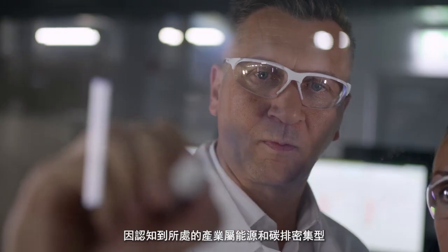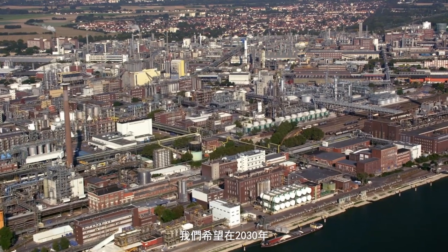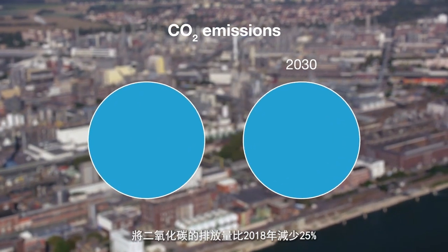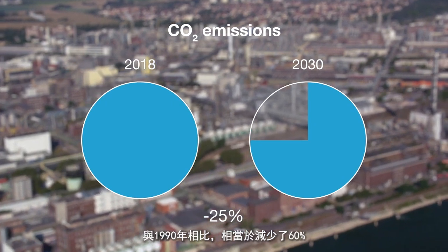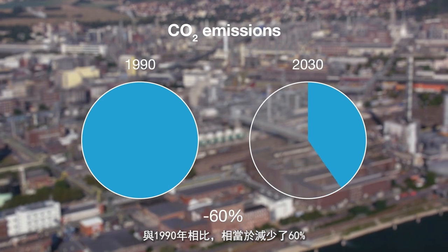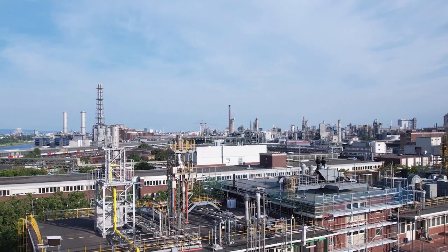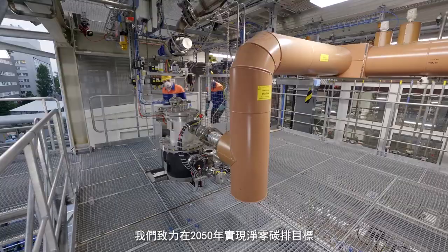We've also set ambitious climate protection targets for our own production, recognizing that our industry is energy and carbon intensive. By 2030, we want to reduce our absolute CO2 emissions by 25% compared with 2018. Compared with 1990, this corresponds to a reduction of 60%, which even exceeds the European Union's target. We are committed to making BASF net carbon neutral by 2050.